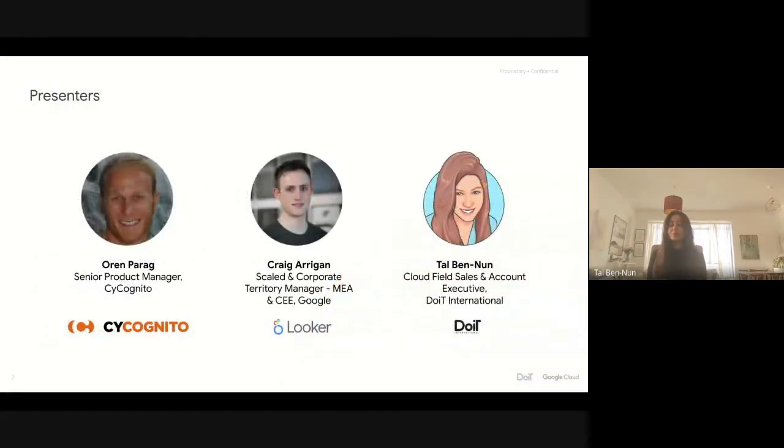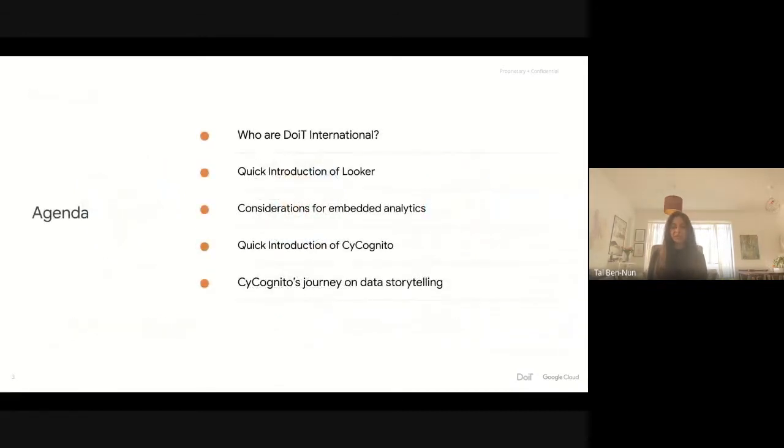With me today, we have Oren Parag from Cycognito and Craig Arrigan from Looker. Just to give you an overview of what they will cover today, here is the agenda. We will start with a short overview of Do It International. Then Craig will share more about Looker and its solution. Afterward, we will hear from Oren on the Cycognito use case.